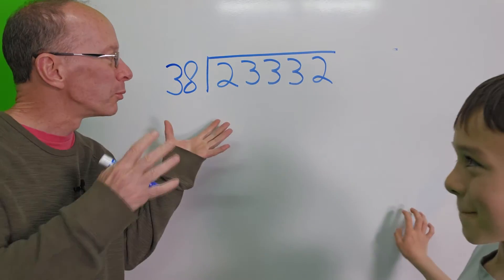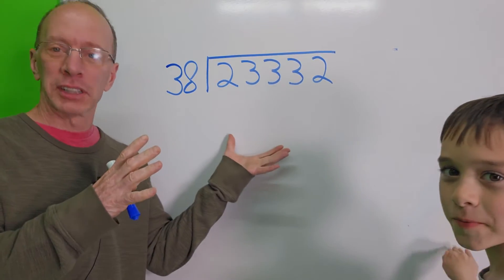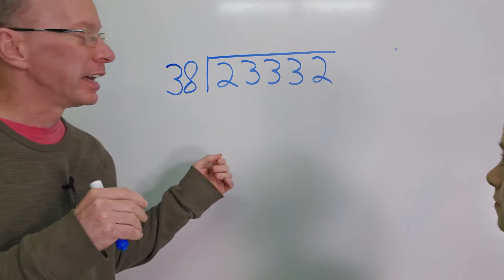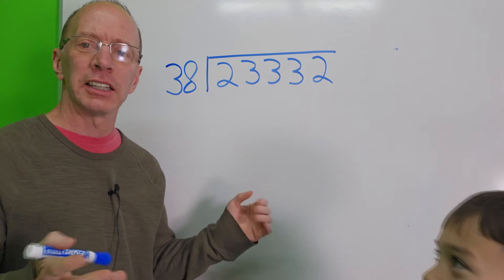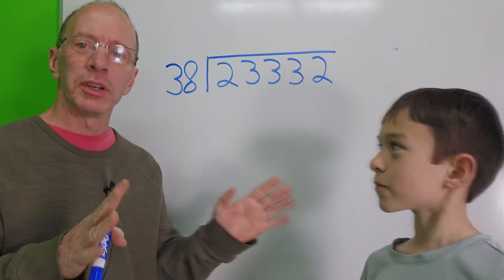Hey, this is really a big number. It's kind of overwhelming right there. But you just got to take it easy, cheesy, lemon squeezy — step by step.